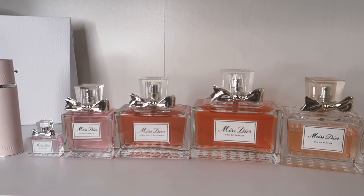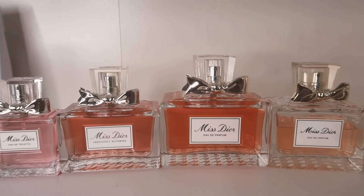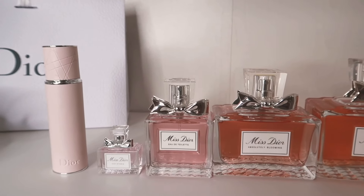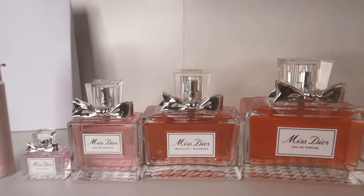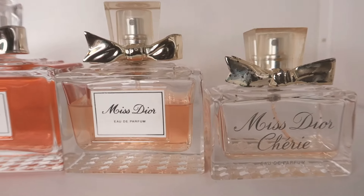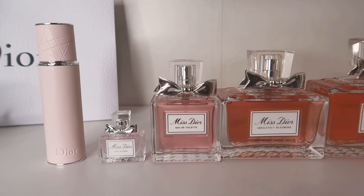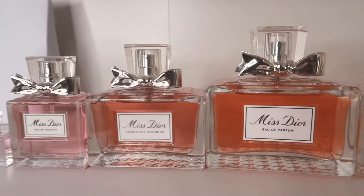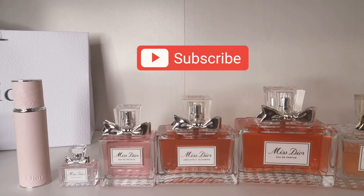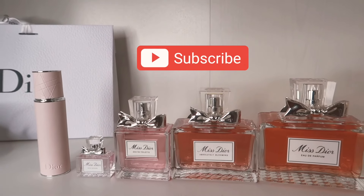If you're excited about the changes, let me know. I've linked all the fragrances down below so you can grab hold of these perfumes before they're discontinued — I do advise you to stock up and bulk buy before that happens. Let me know what your top two fragrances are from Miss Dior and the flankers as well — I'd love to know. Thank you so much for watching, and if you're new to my channel, welcome! Please subscribe if you haven't already — I really appreciate it, and I'll see you in the next video. Bye guys!